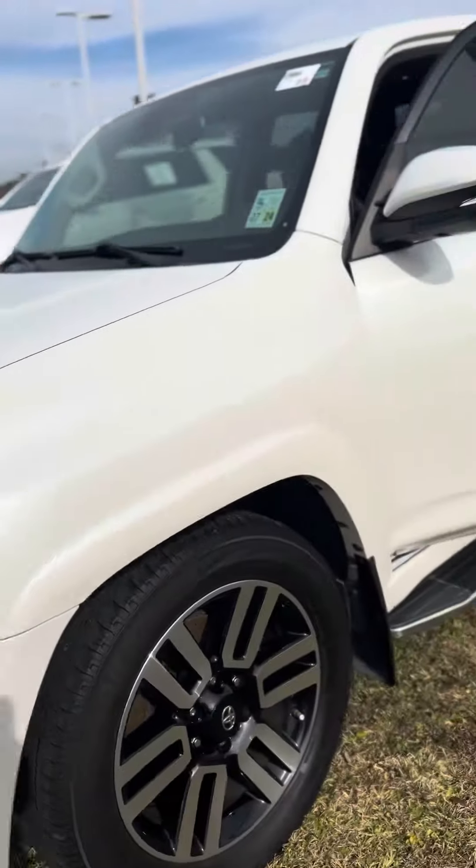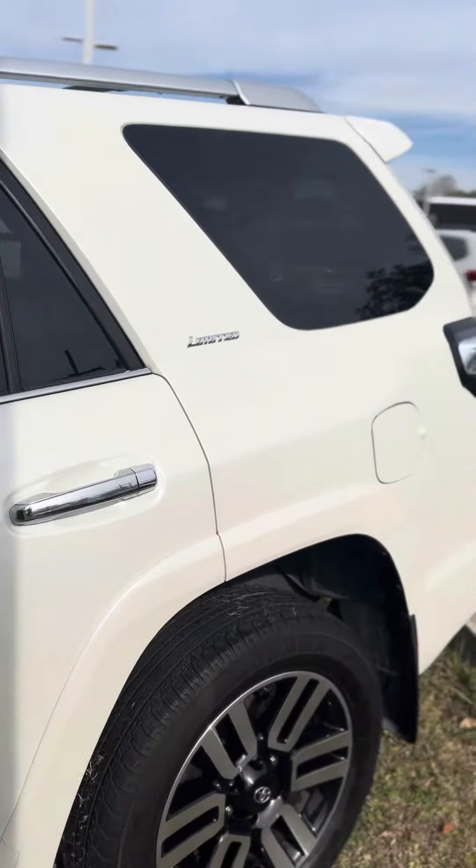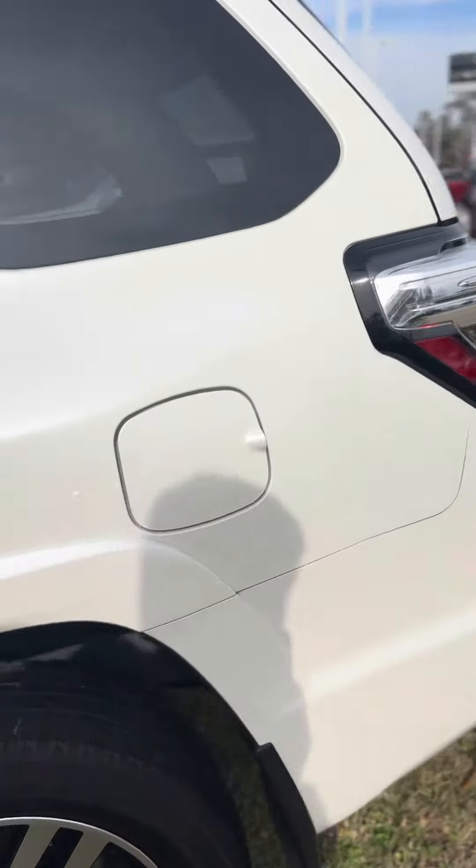Good morning, Nancy. This is David at Baldwin Motors. Here's a quick video of the 2020 Toyota 4Runner Limited.